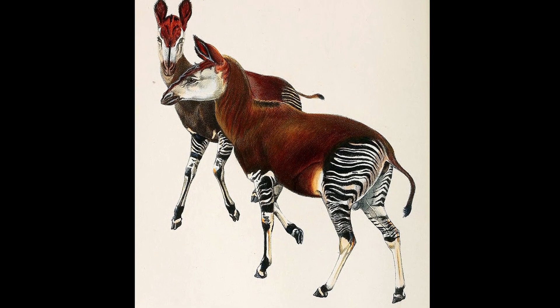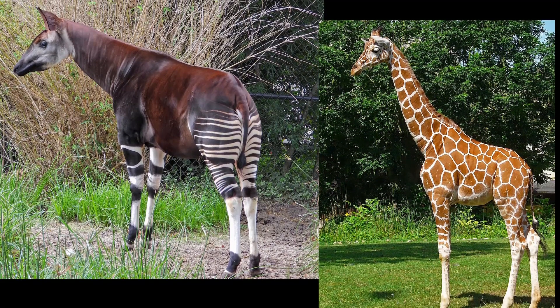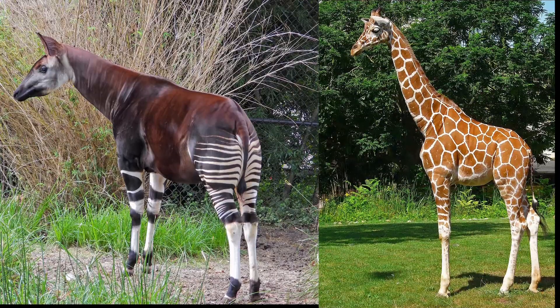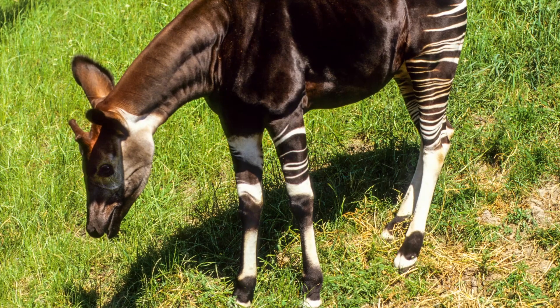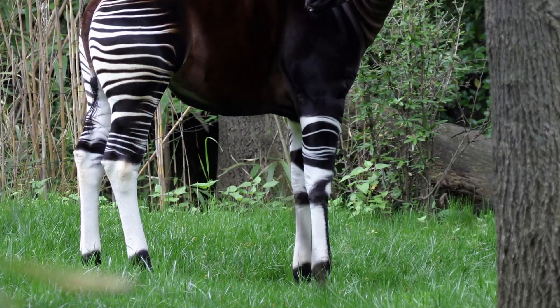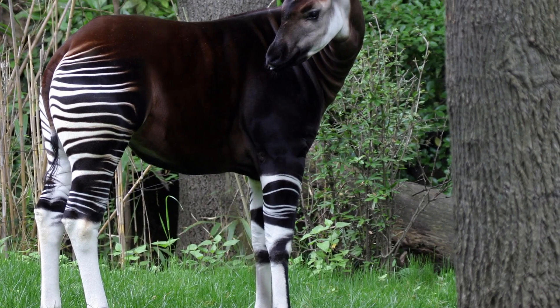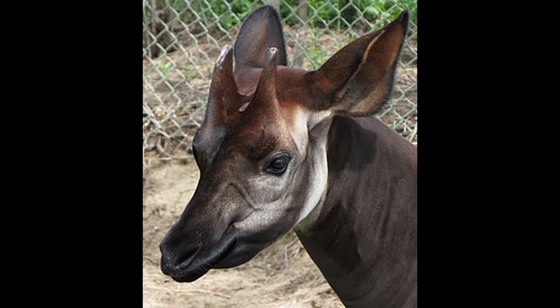This animal is a cousin of the giraffe. The okapi and the giraffe are the only living members of the family Giraffidae. Their appearance is considerably different from giraffes, standing at only 1.5 meters tall and coated with a chocolate reddish-brown color, with zebra-like stripes on their legs. However, their common ancestry is visible around the cranial region.